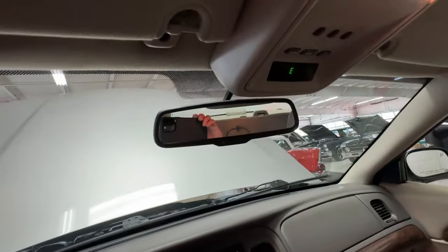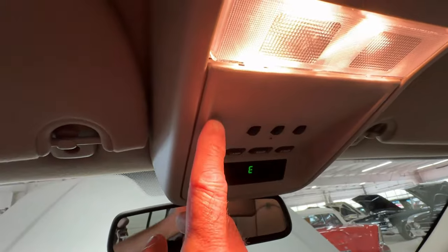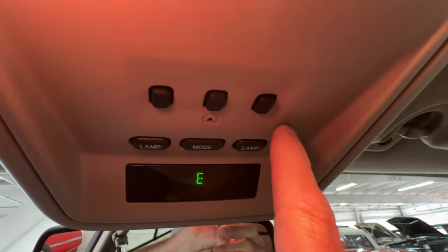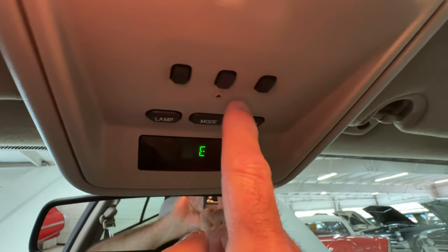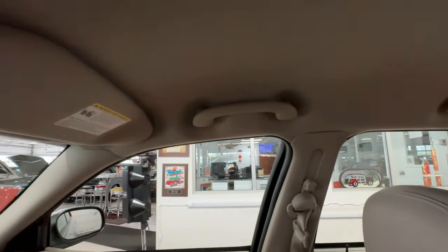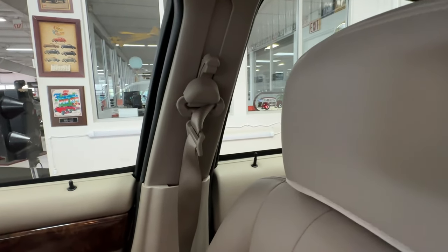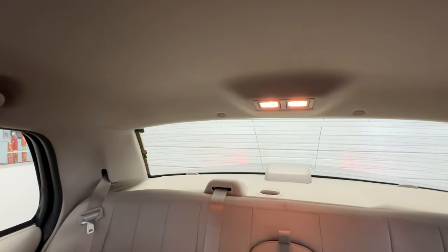Taking a look at some other features: up top you've got a compass and courtesy lights that also function as map lights. Up top there are also garage door opener buttons — universal, they'll learn whatever system you have. Both sides are treated to a lighted vanity mirror, of course expected in a vehicle of this caliber. You can see courtesy handles on both sides, an adjustable shoulder restraint, and working courtesy and map lights in the back as well.